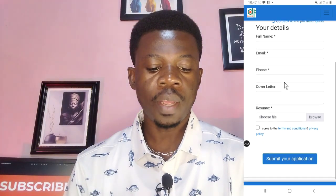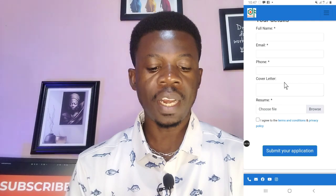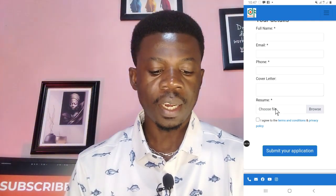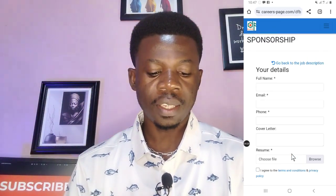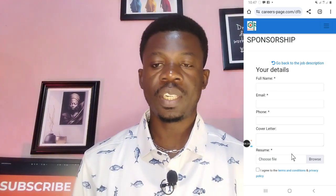On the application form, enter your full name and email address, type your cover letter in the provided field, and upload your UK standard resume. After that, send your application. Thank you for watching this video — bye!